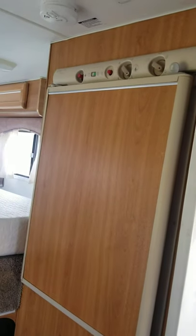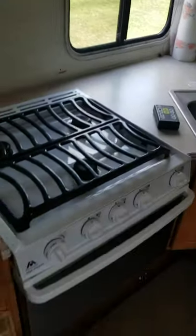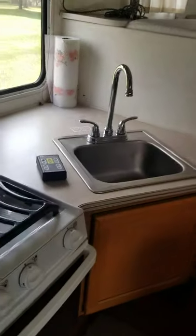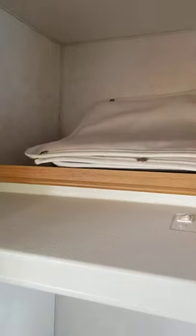The three-way fridge runs on 12-volt, 120, and propane. There's overhead air conditioning, and this actually has the optional oven, so it's got a three-burner stove and a nice little oven. Single sink — no microwave in this one, but we could probably add one up here if we really wanted to.